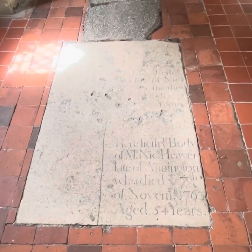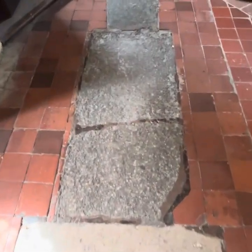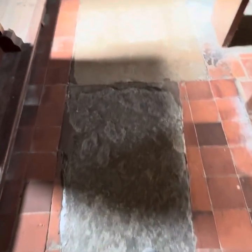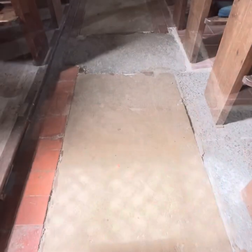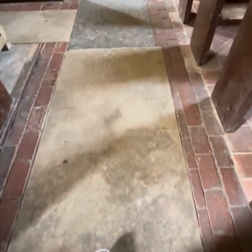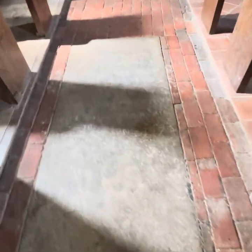That grave looks as if it's 1763, but I imagine that whoever is in here, or under here, they probably date back a very long way. This one appears to be 1687. And 1681. Obviously anything really old would have long worn off. Can't make that out at all.